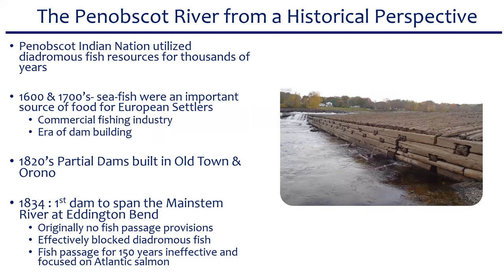From a historical perspective, the Penobscot Indian Nation used these fish for sustenance since time immemorial. With colonization, these sea-run fish became an important source of food for European settlers, ushering in a strong commercial fishing industry and an era of dam building. In the 1920s, partial dams were built in Old Town and Orono, and in 1934 the first dam to completely span the main stem was built at Eddington Bend with no fish passage provisions. Our 12 species of diadromous fish were effectively blocked from upstream passage — fish passage was ineffective for the next 150 years.